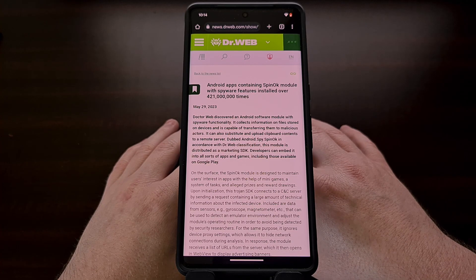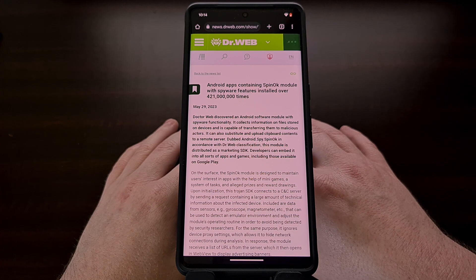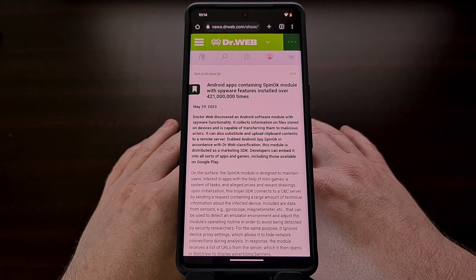While Google seems to do what it can when it comes to keeping malware out of the Play Store, at the end of the day this is a cat and mouse game, meaning that malicious developers will always find a way to sneak in and they'll remain there until security researchers are able to detect and report them.